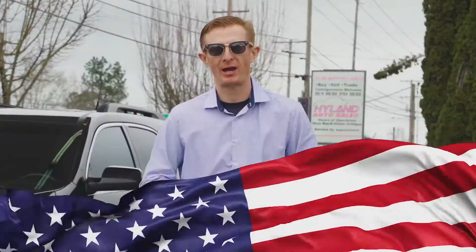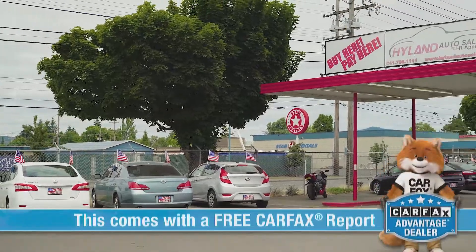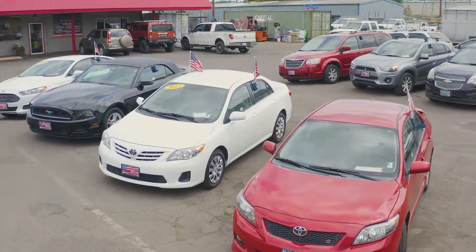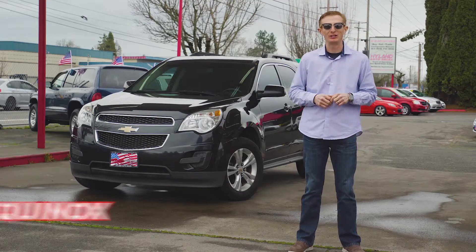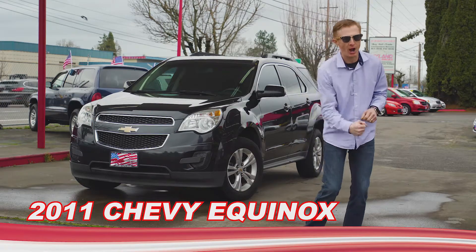Hey guys, welcome back to Highland Auto Sales in Springfield. We're now a Carfax Advantage dealer and provide a free Carfax for every car on our lot. I'm Red and this is Rachel. She's a 2011 Chevy Equinox and she is my Red Hot Ride of the Week.